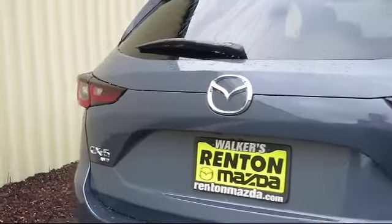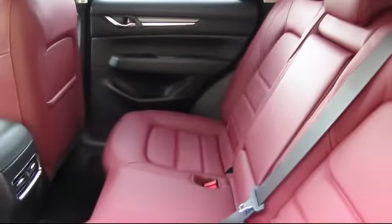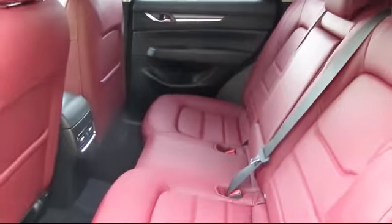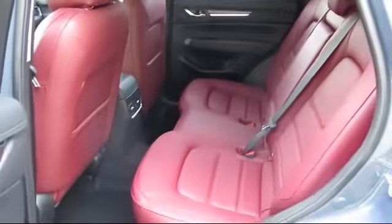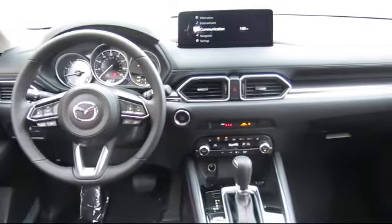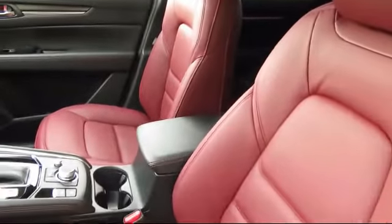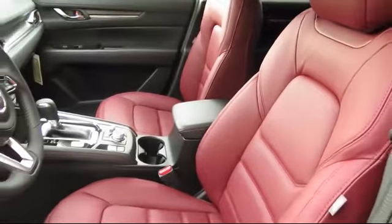Sequential shift control transmission, electronic stability control, and dual zone front automatic air conditioning. At Walker's Renton Mazda, one of our friendly and knowledgeable sales associates will help you find the vehicle that's just right for you. We know that you have high expectations, and our dedicated staff of Mazda enthusiasts is eager to share their knowledge and enthusiasm with you.